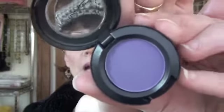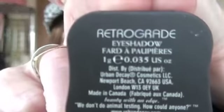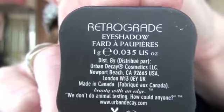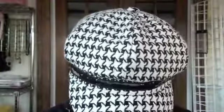As well as this Urban Decay one — I got it as a sample. I'm not even gonna pronounce it because I'll get it wrong, it's 'fard' something, but it's a glittery purple and it's just gorgeous.